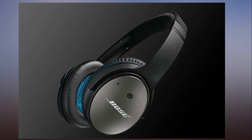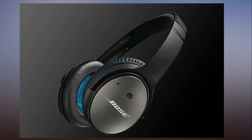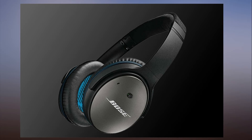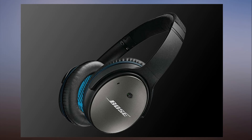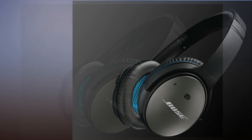Pick up the Bose QuietComfort 25 headphones on Amazon right now while they're on sale for just $170, and then pick up a $70 AirMod wireless Bluetooth adapter. This awesome little accessory fits seamlessly on the QC25 headphones and instantly adds Bluetooth 4.1 with 8 hours of battery life. You'll only spend $240 altogether, and you'll have headphones that are the same as the $350 QC35 model.